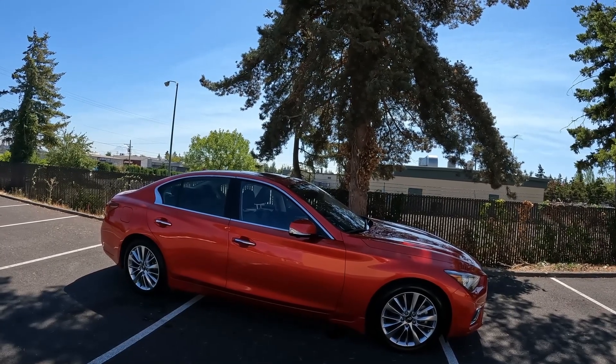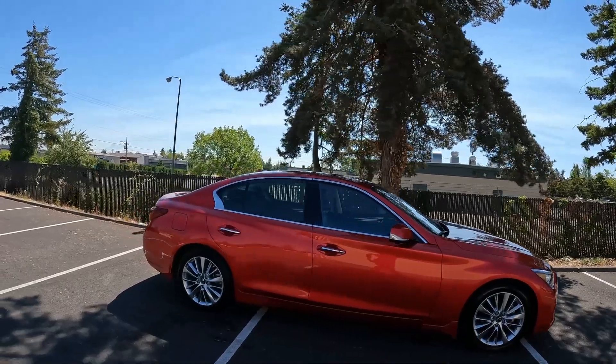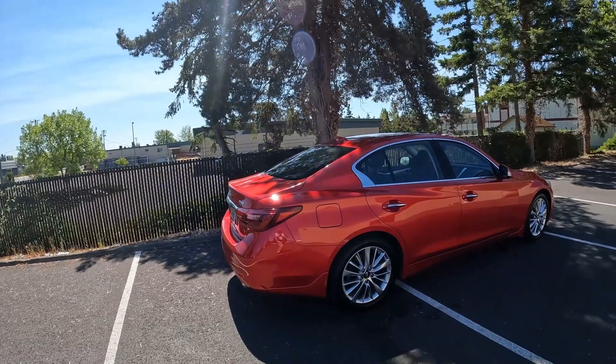And that is exactly the case with the Q50. Even though this is not the high-performance Red Sport 400 version, this thing is still very sporty and fun to drive in its own right. Thank you for taking the time today to watch this video — hopefully we'll see you soon, and have a wonderful day.